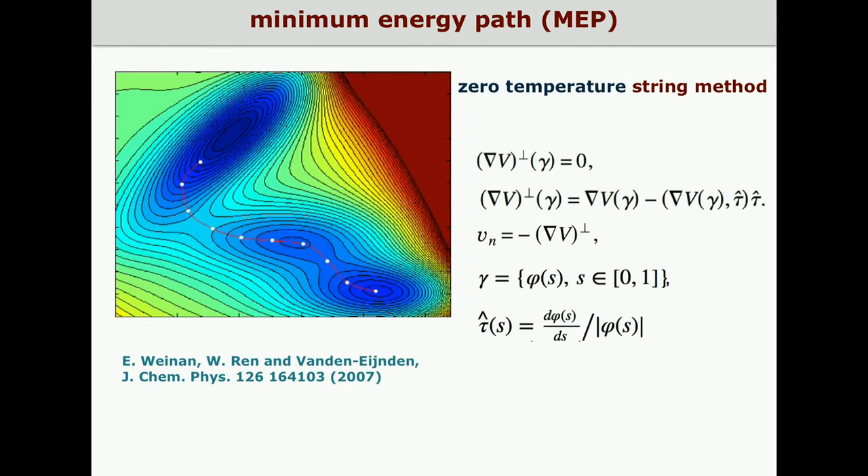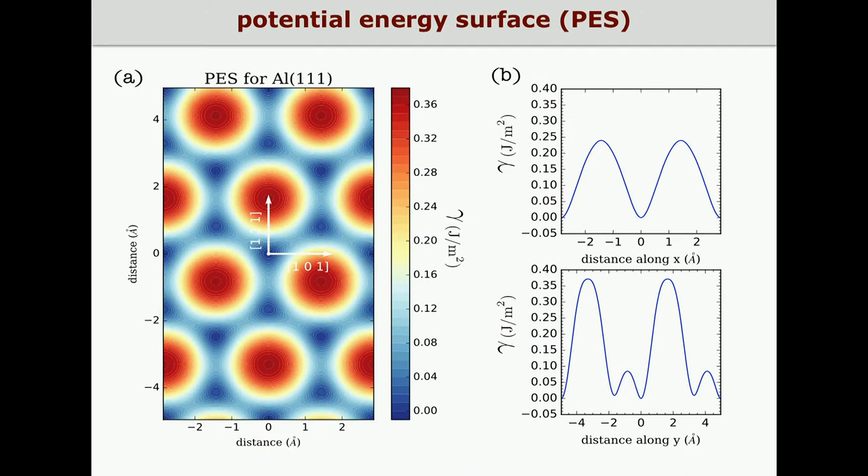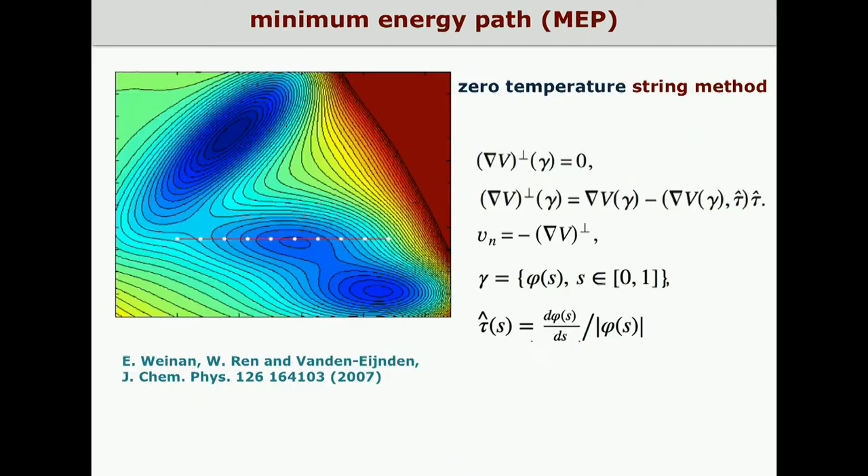The system will not follow in a straightforward way these directions, because the path with the highest statistical weight is the minimum energy path that connects the PES minima passing through the saddle point. We implemented in our workflow the zero-temperature string method that allows identifying the minimum energy path on a given potential energy surface.